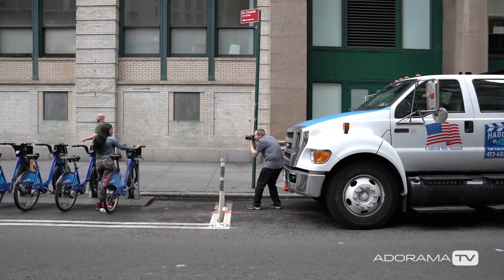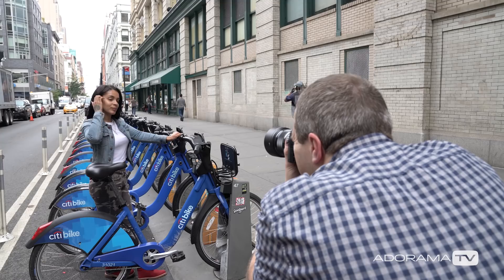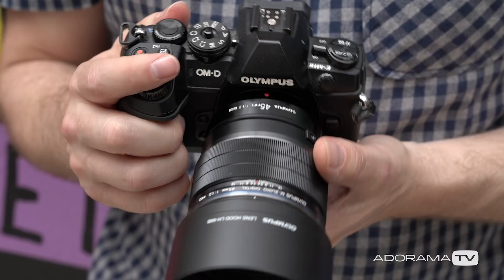Hello, I'm Gavin Hoey and you're watching AdoramaTV, brought to you by Adorama, the camera store that's got everything for us photographers. As I was passing by the store today I thought I'd pick up the newly announced Olympus 45mm f1.2 lens.